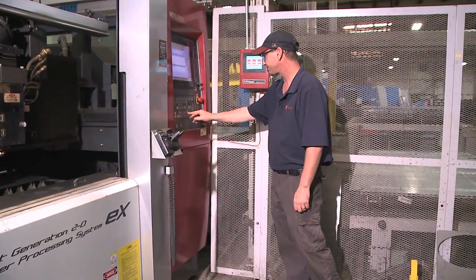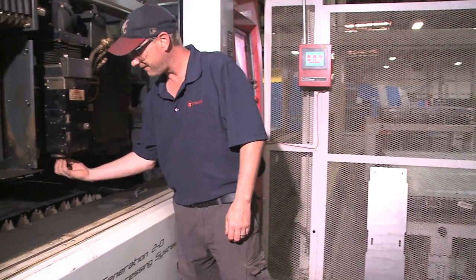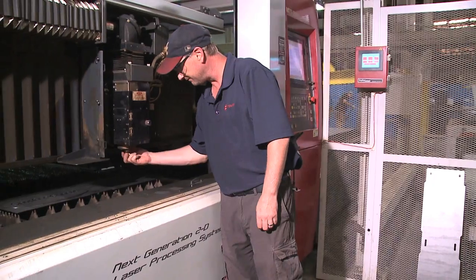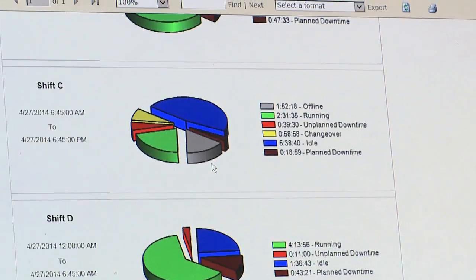Since the 1980s, Wintress has been a leader in using the latest technology to automatically track production data from all types of manufacturing machinery, something that can be a monumental task in a typical facility.